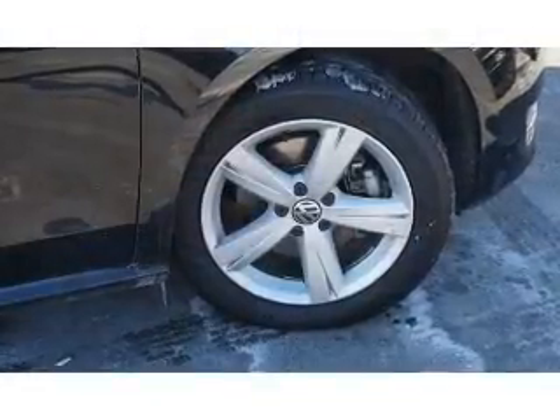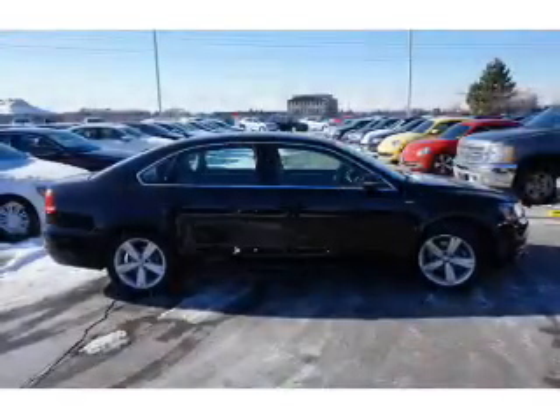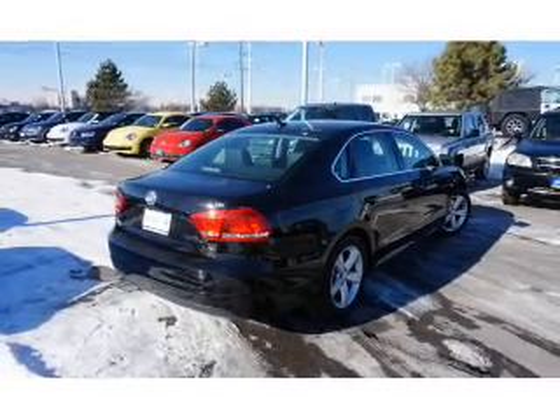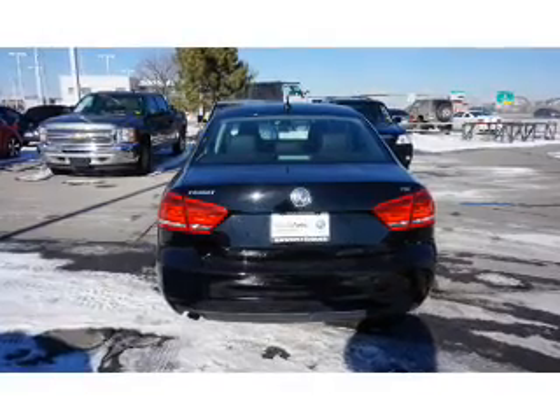The features include premium rims, keyless entry. Inside you'll find leather seats, heated seats, an adjustable tilt steering wheel, cruise control, a trip computer, anti-theft system, air conditioning, power door locks, power windows, and power steering.